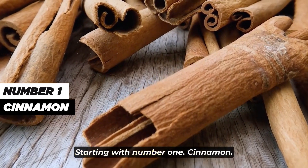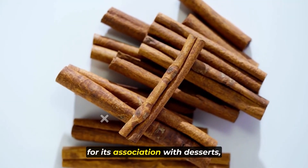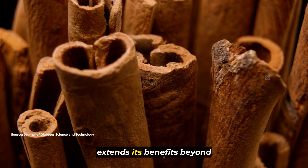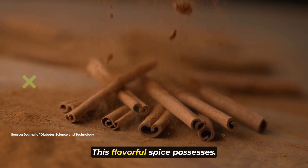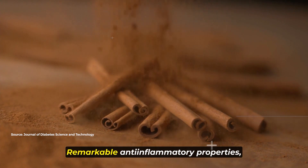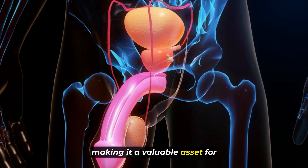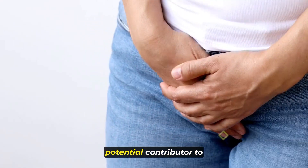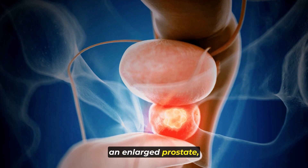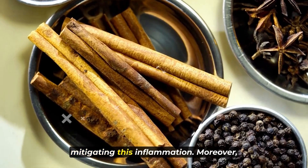Starting with number one: cinnamon. A sweet and aromatic spice renowned for its association with desserts, cinnamon extends its benefits beyond mere culinary delight. This flavorful spice possesses remarkable anti-inflammatory properties, making it a valuable asset for maintaining prostate health. Chronic inflammation is identified as a potential contributor to an enlarged prostate, and cinnamon plays a pivotal role in mitigating this inflammation.